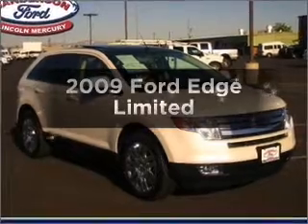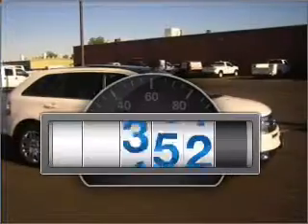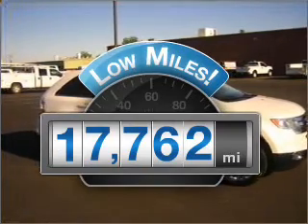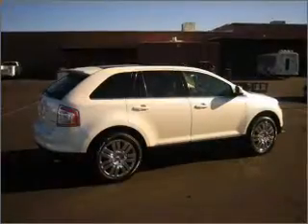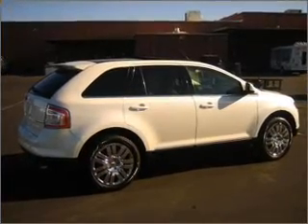Check out this 2009 Ford Edge. This is the set of wheels you've been looking for. Low mileage is an important factor in your purchase, and this vehicle delivers a low odometer reading. With a reliable six-cylinder engine connected to a smooth-shifting six-speed automatic transmission.